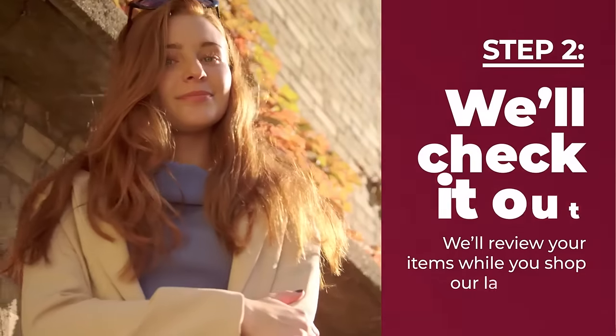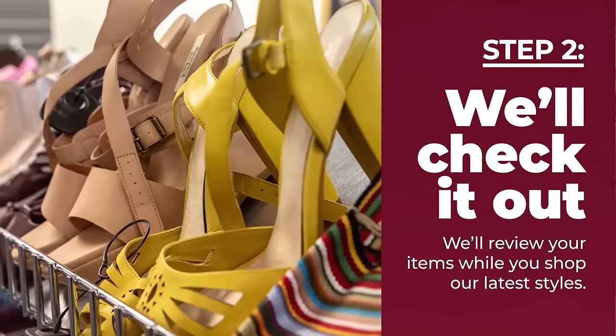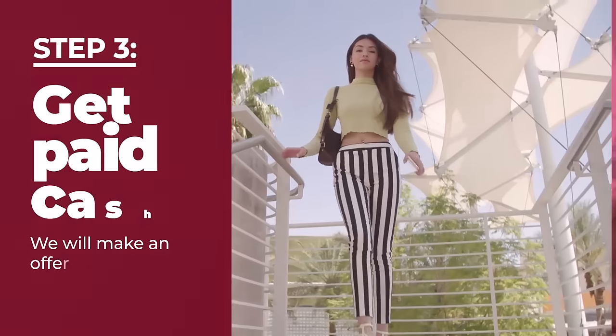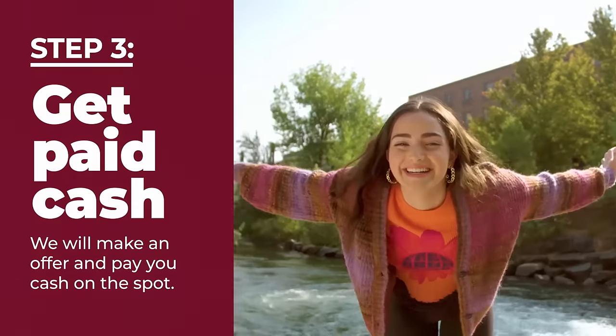Two, we will look through your items while you check out the latest styles, all at up to 70% off regular retail prices. Three, we will make an offer and pay you cash on the spot for anything we buy.